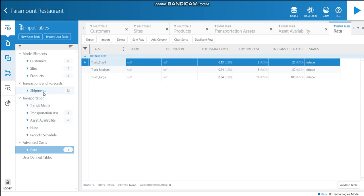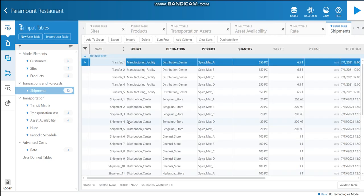Let's move to the final table — the shipments. All the transfers from the manufacturing facility to the distribution center and all the shipments from the distribution center to the six customers have been entered in this table. The transfers are named transfer one to transfer five, and the shipments are named shipment one to shipment 27. Altogether, there are 32 records in the shipment table. The source, destination, product, quantity, weight, order date, and due date are entered here.